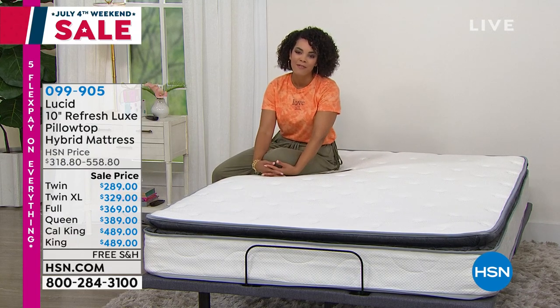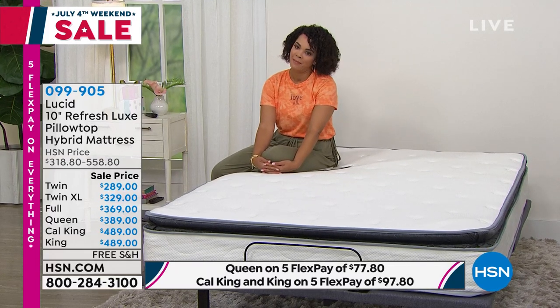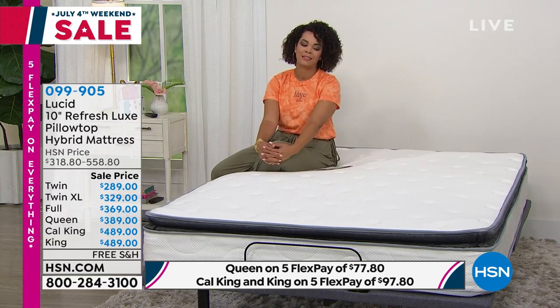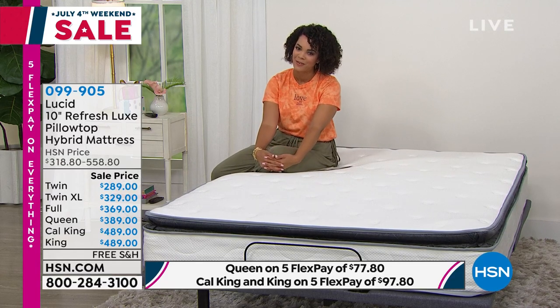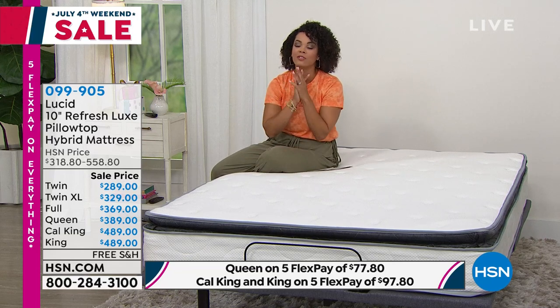If you have a mattress you picked up and you're like, now that I've taken my sheets off and really paid attention — I don't know about that mattress. We have a fabulous opportunity. So it comes from a brand called Lucid. You've met them here before — we've had them at HSN — and they're bringing us a mattress you haven't seen before, exclusive to HSN.